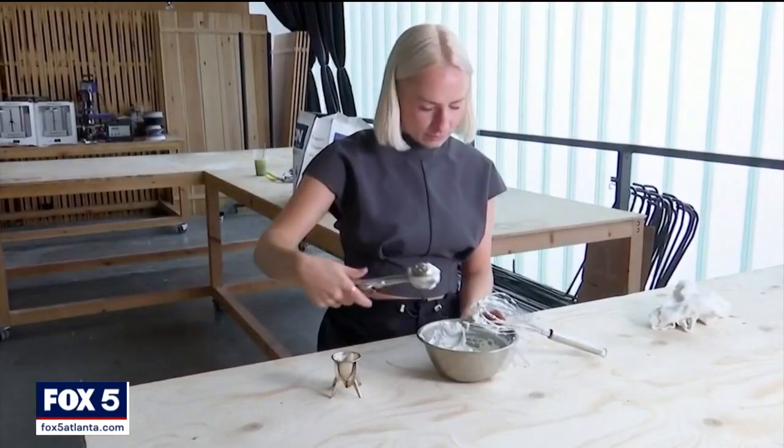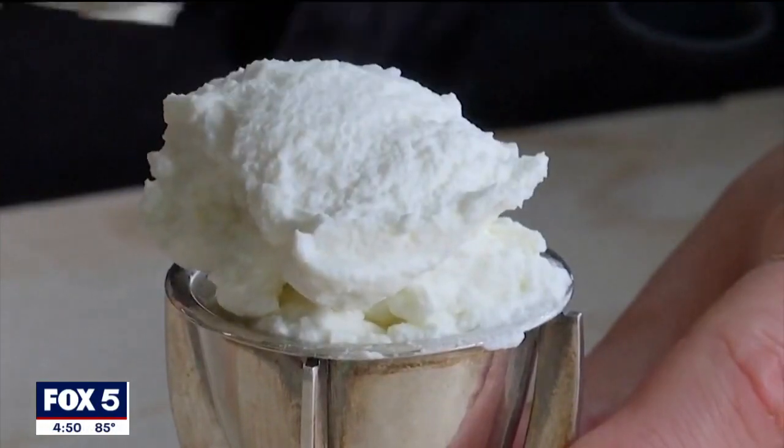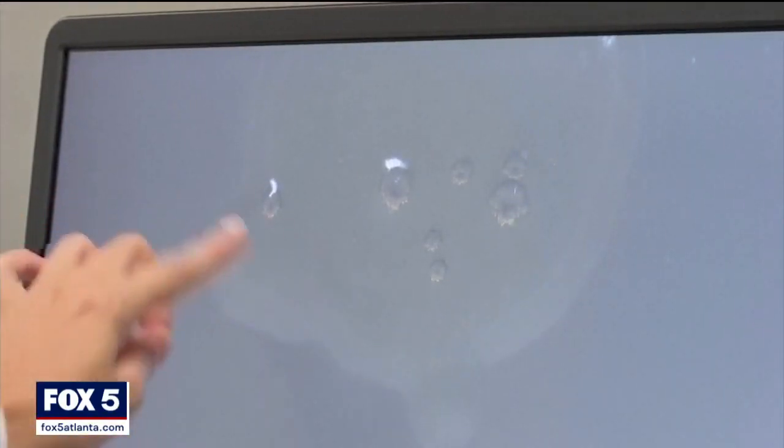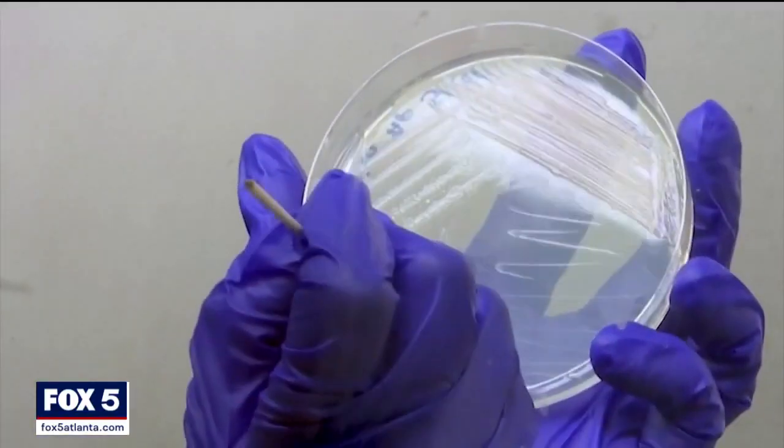This version of the sweet treat is actually made from the same materials found in plastic bottles. Scientists in Scotland are using special bacteria and enzymes to break down a chemical compound in plastic and convert it into something called vanillin, which is the molecule responsible for the vanilla flavor.